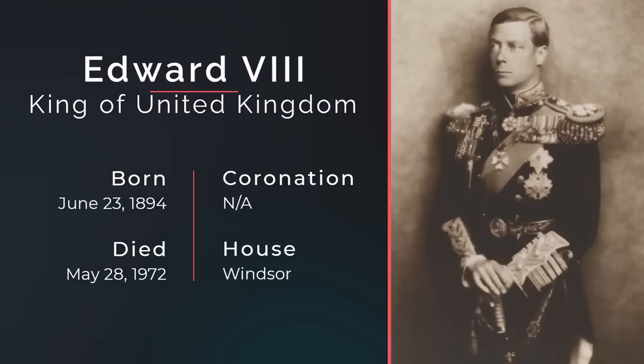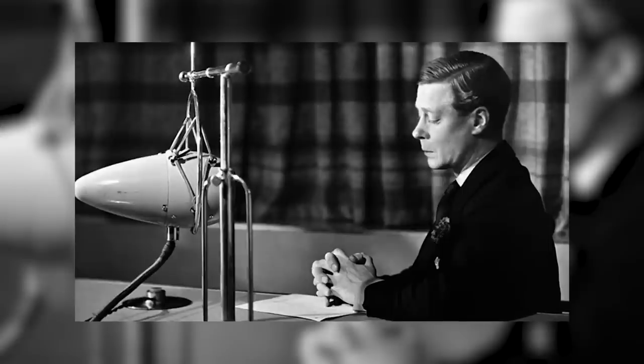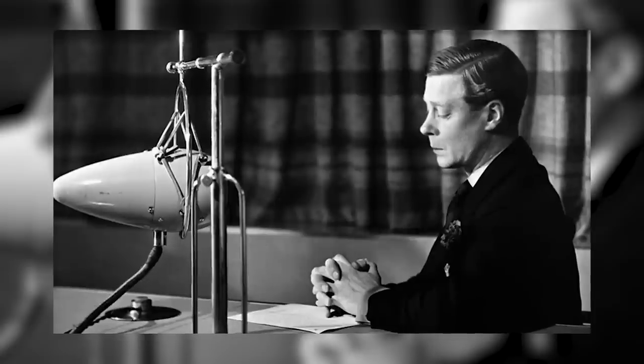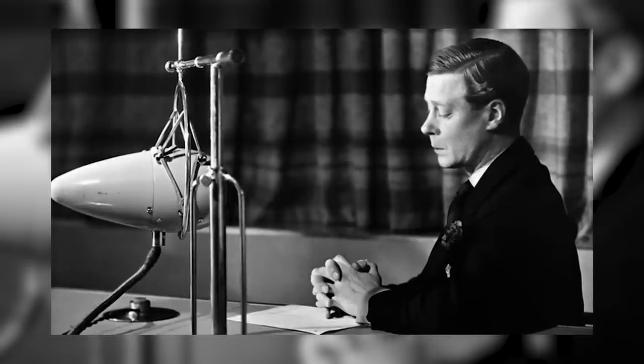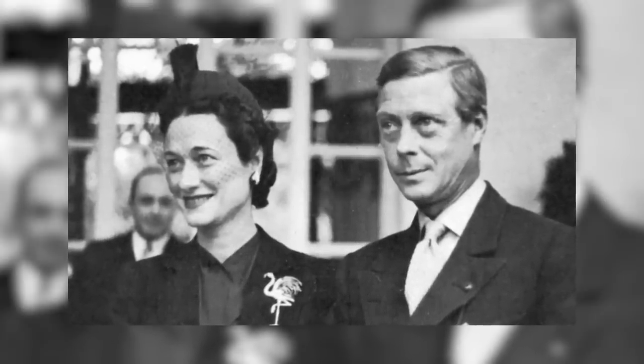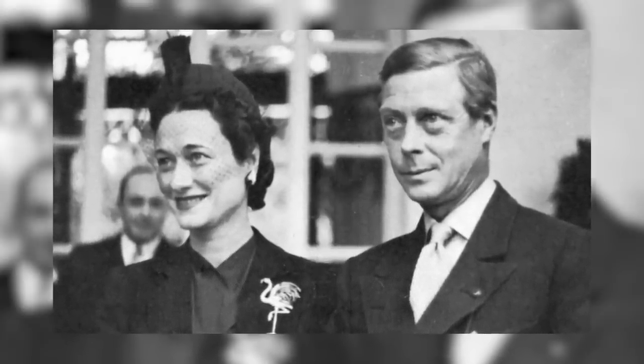On the 11th of December 1936, King Edward VIII famously made his abdication speech from the castle. The ex-king and his new partner Wallis Simpson were made the Duke and Duchess of Windsor — a title made for them — and both would be buried in the royal tombs of the castle.